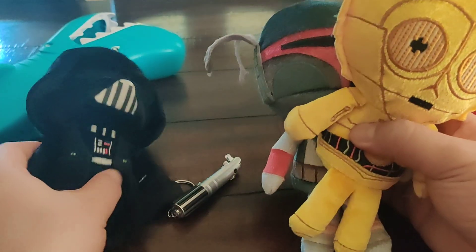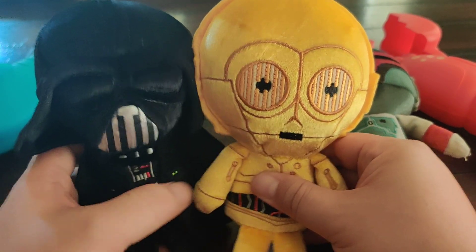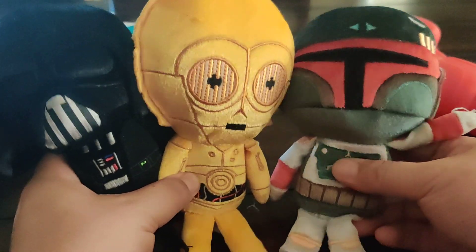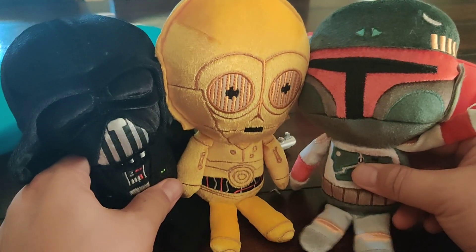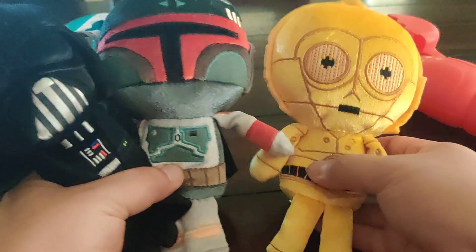These are the only ones we have. We have Darth Vader, I forgot what is this — C-3PO, and The Mandalorian. Surprisingly the kids don't play with it that much, but I think they look pretty cool. So if you're a collector you should probably get these Funko dolls.